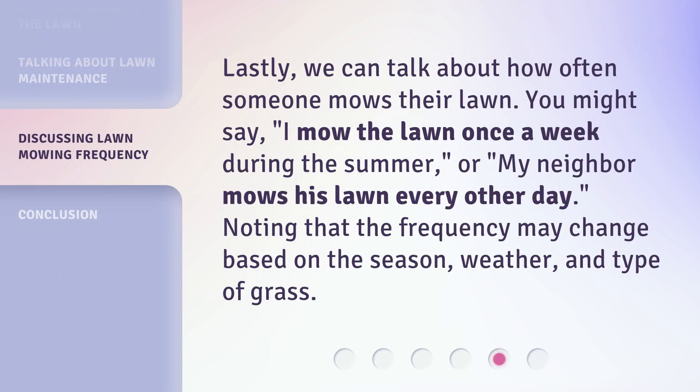Lastly, we can talk about how often someone mows their lawn. You might say, "I mow the lawn once a week during the summer," or, "My neighbor mows his lawn every other day." Noting that the frequency may change based on the season, weather, and type of grass.